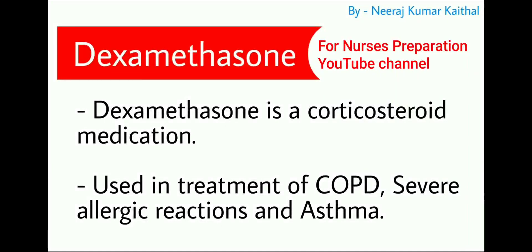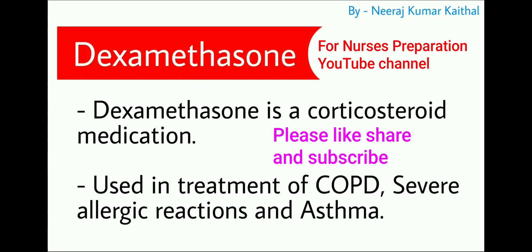Dexamethasone is the next drug. Dexamethasone is a corticosteroid medication used in the treatment of COPD — chronic obstructive pulmonary disease — as well as severe allergic reactions and asthma.